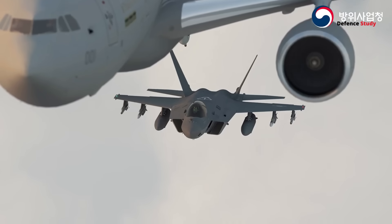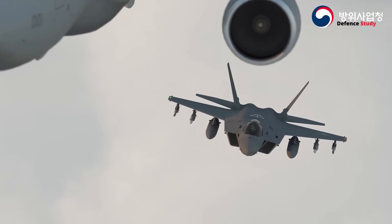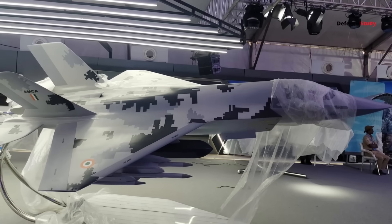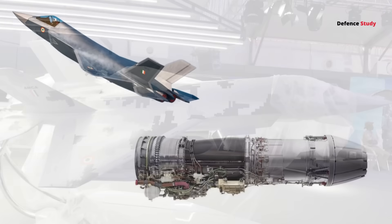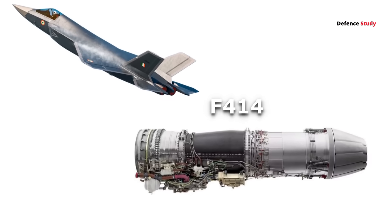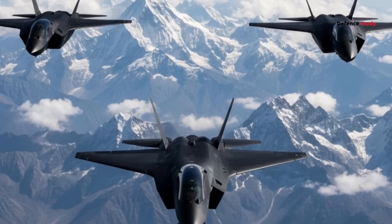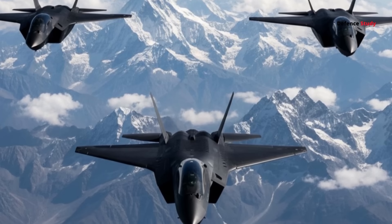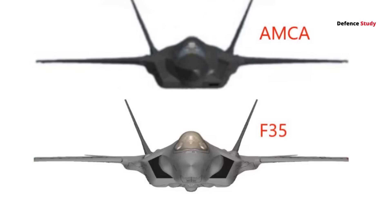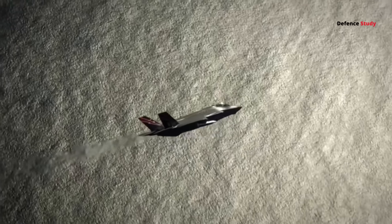Of course, stealth comes at a price. AMCA's narrow wings and absence of canards mean higher wing loading — less lift during sharp turns. So its baseline version, powered by the GE F414 engine, won't be a dogfighting monster. It's more of a shoot-first, stay-hidden aircraft designed to dominate in beyond-visual-range combat.